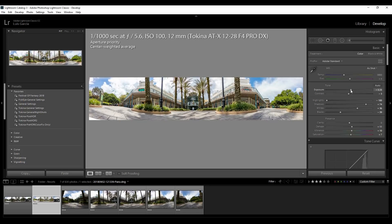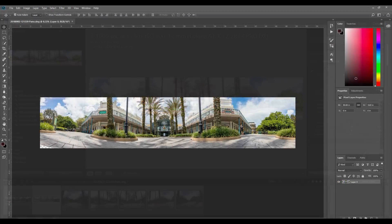Once we have the panoramic shot, there's one more step to put it into Facebook so people can scroll around with their mouse. By default the image won't work as a 360 in Facebook, so we need to open Photoshop. We'll open a second file — a template — which contains the metadata for Facebook to recognize it as a 360-degree object. I'll provide a link to this template file so you can download it and use it for your own photos.